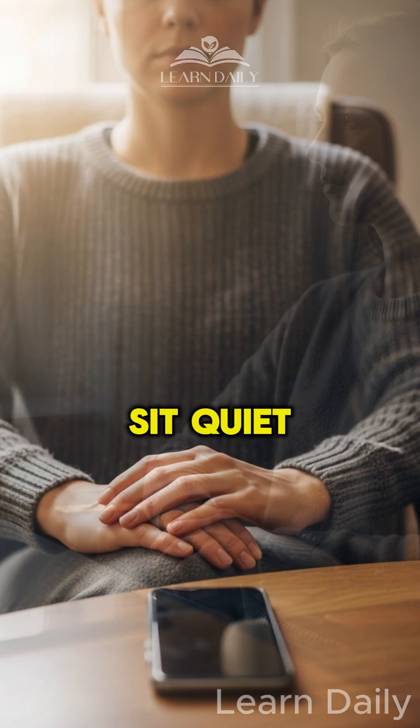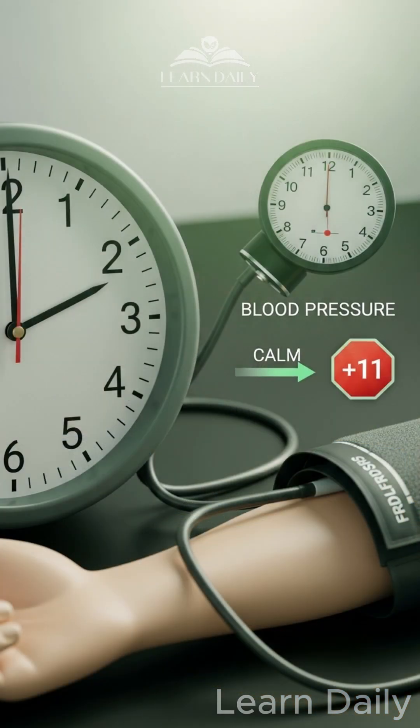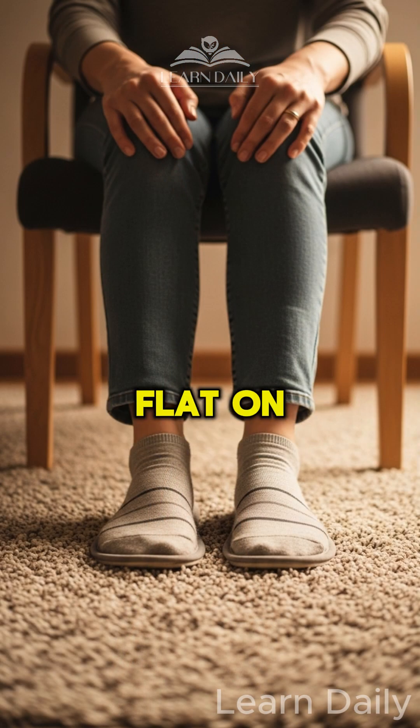Mistake 1: Not resting 5 minutes before measuring. Sit quietly — no talking, no phone. This alone can spike your reading by 11 points. Mistake 2: Crossing your legs. This adds 15 points. Always keep both feet flat on the floor.